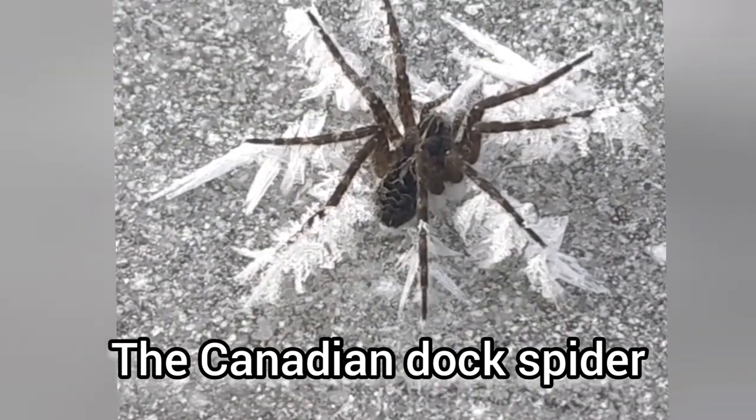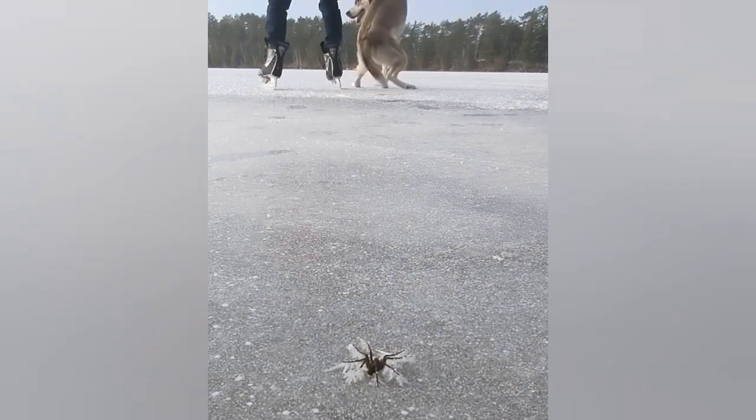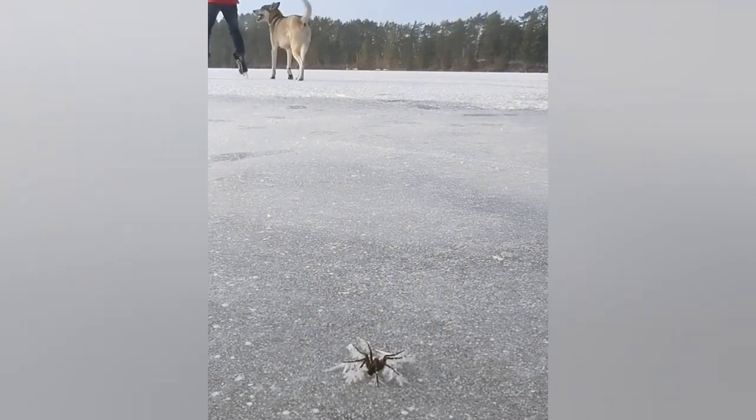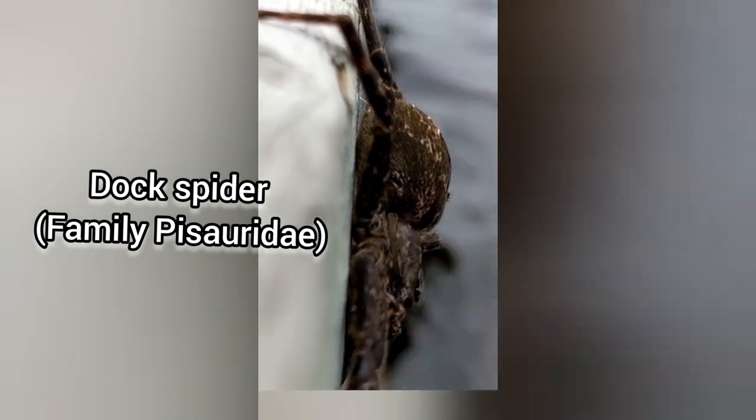Yesterday when I was filming my skating on the ice, I came across this dock spider frozen there, and everybody was preoccupied with the spider more than skating. They are Canada's largest spiders — they're quite huge, and they can get as big as my hand.